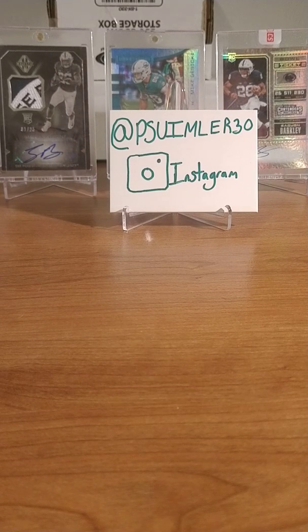How's it going YouTube? PSU Mike here. Instagram: PSU Imler 30. Quick mail day, and another giveaway announcement as well.